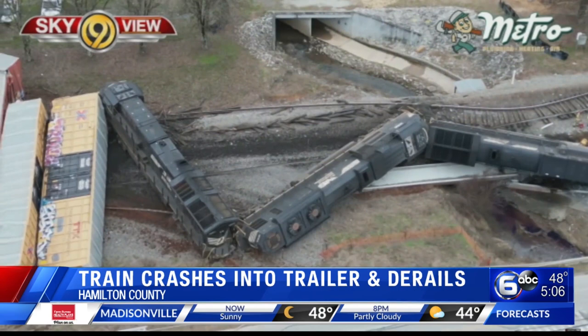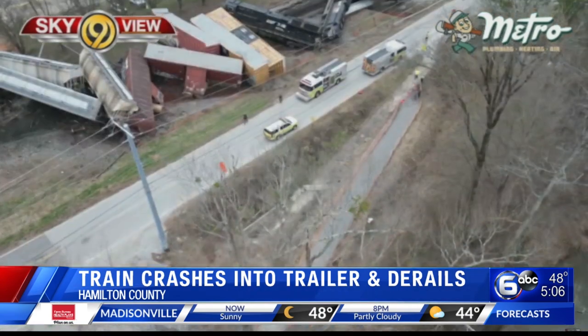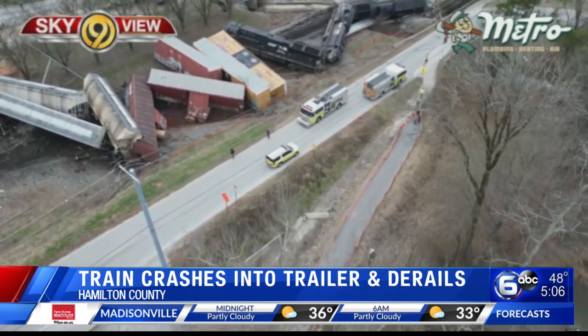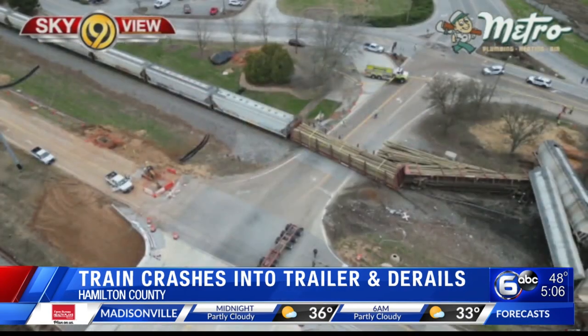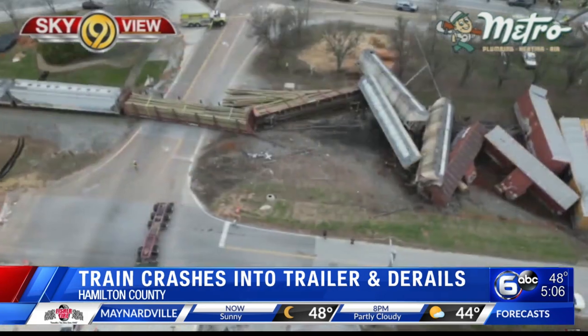According to Norfolk Southern, initial reports don't indicate that any of the railroad cars impacted were carrying any hazardous materials. No word on the condition of the crew on board, and no word on the condition of the driver of the truck either.